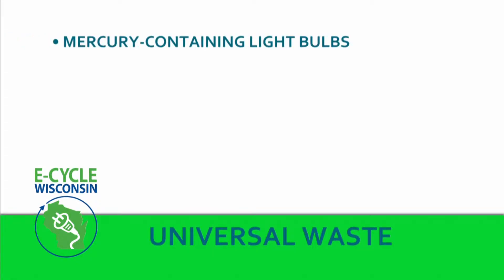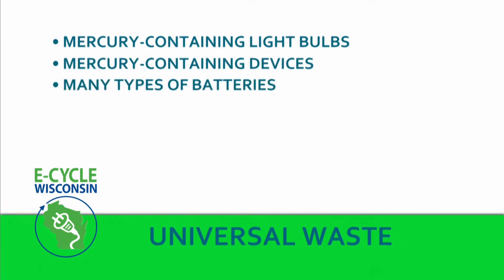Here at our collection site, we take the following universal wastes: mercury-containing light bulbs, also called lamps; mercury-containing devices; many types of batteries; and used antifreeze. I just want to mention that non-rechargeable alkaline batteries, probably the most common kind found in households, are not a universal waste. In other words, they're not considered hazardous — if you or someone nearby doesn't take them, they can go in the trash. Used oil is also not a universal waste, but you do have to follow a few special guidelines if you choose to take it. We'll show you what we do with ours a little later on.